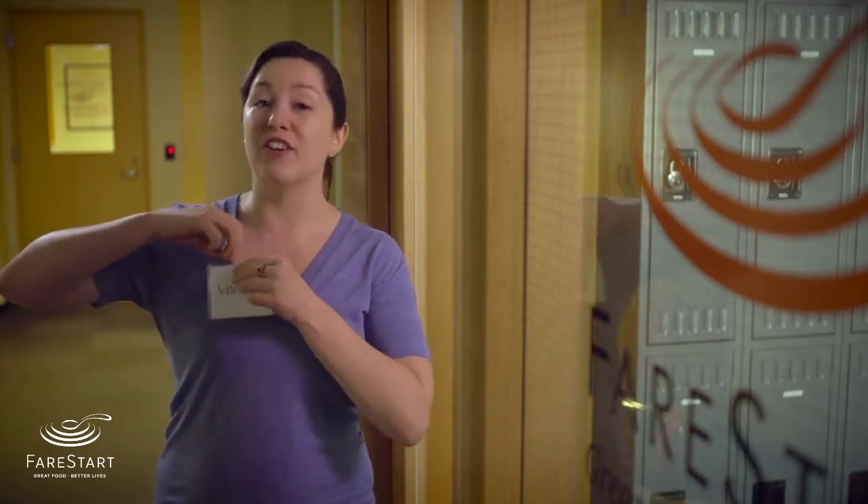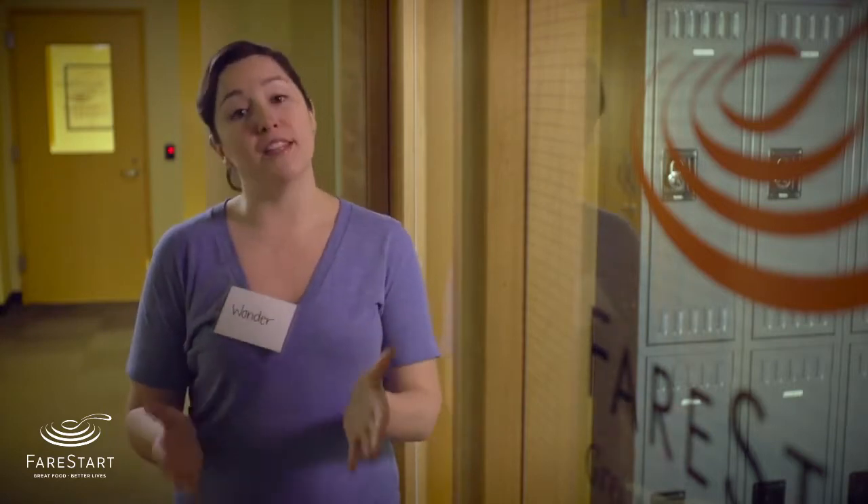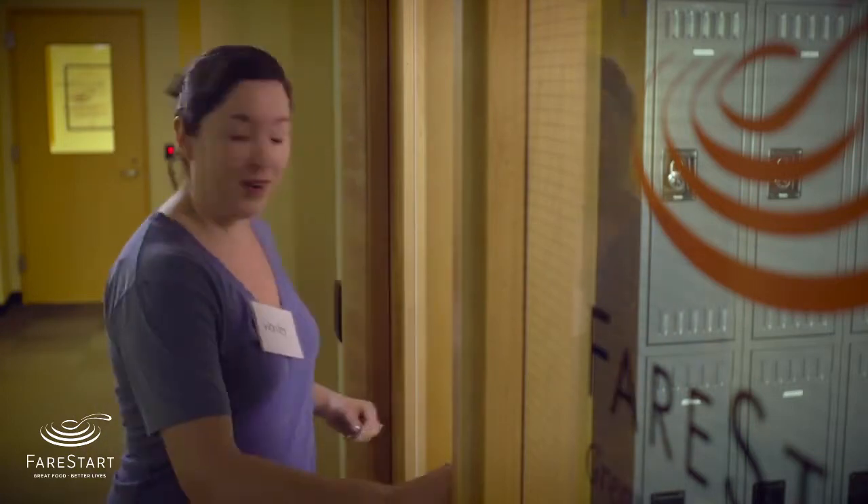When you arrive at Fair Start, everyone is required to sign in. You'll be given a name tag to wear while you're volunteering with us. Make sure to have it on you at all times. Please help us keep the building secure and don't let individuals into the building even if you recognize them. Have them buzz in or use their key card to open the door.